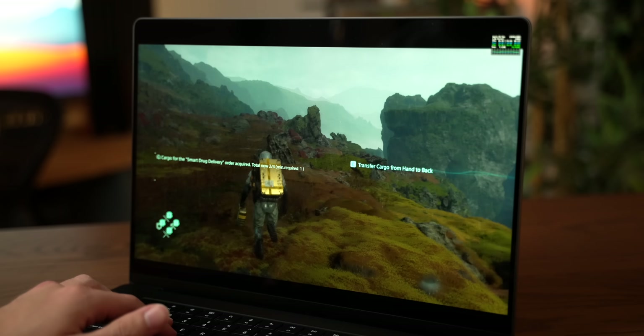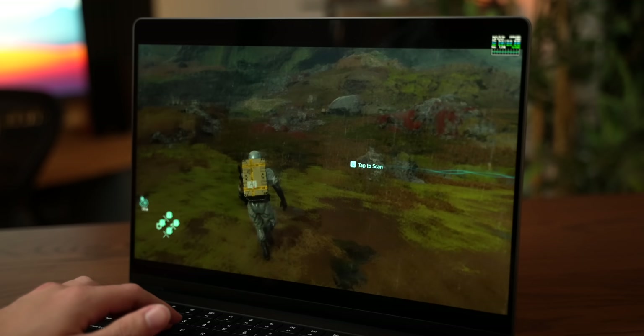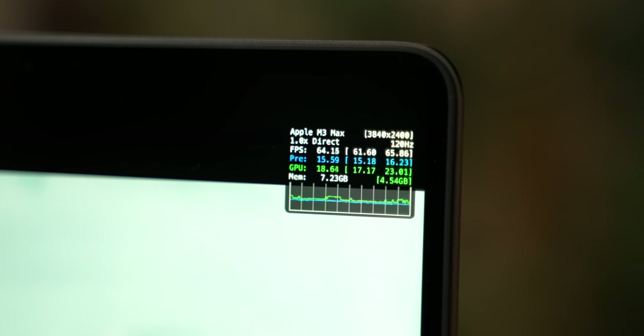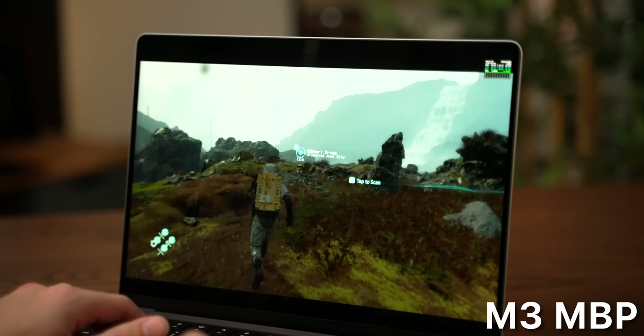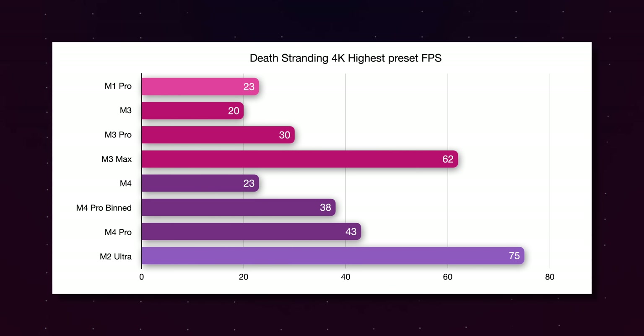Let's see if that holds true in another well-optimized Mac game. Death Stranding, running at 4K maxed-out settings — the M3 and M4 only pull 20 and 23 FPS respectively. But those extra two GPU cores in the M4 Pro make a massive difference, bumping it up from 30 FPS to 43, which has a huge impact on playability.